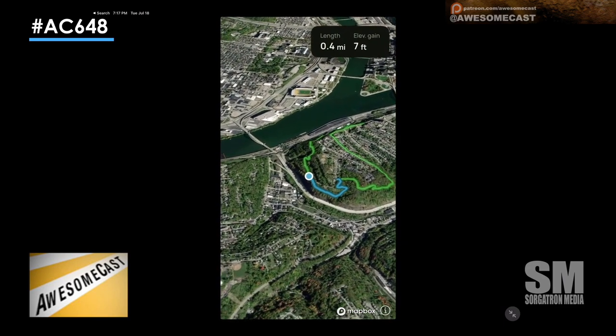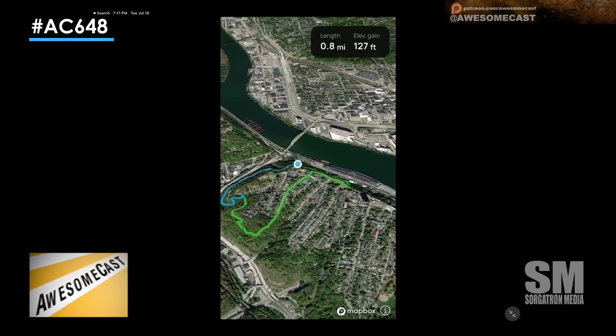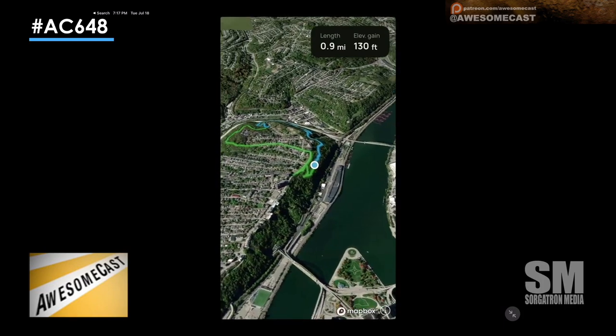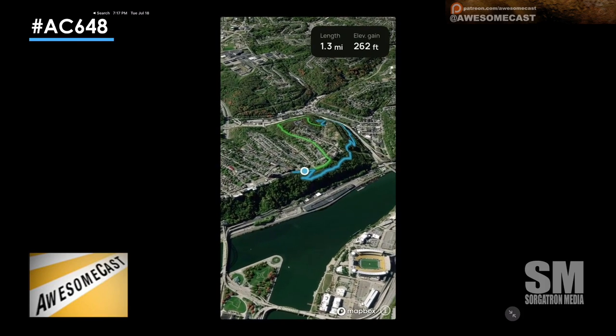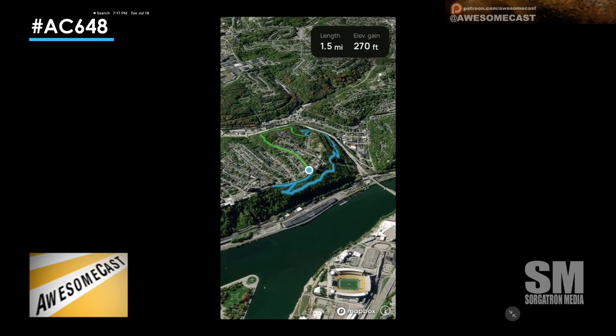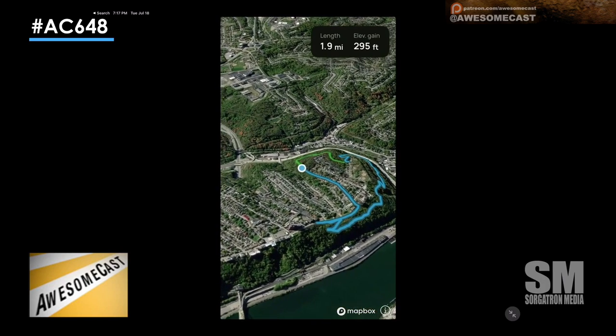I don't remember seeing that. I noticed at the bottom it says Mapbox — this must be a new upgrade. I'm looking at the Emerald Trail over on Mount Washington here. That's pretty crazy. It's not Google Earth, but it's very Google Earth-like.